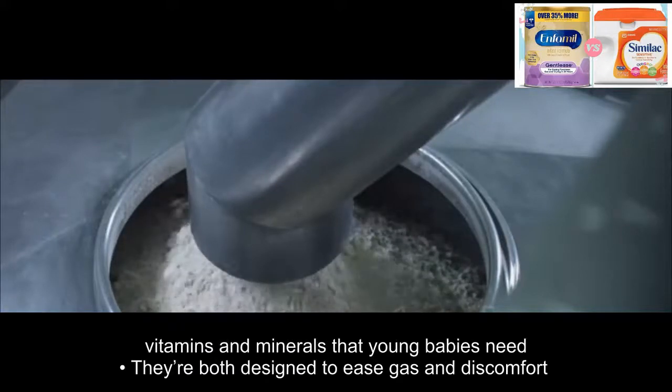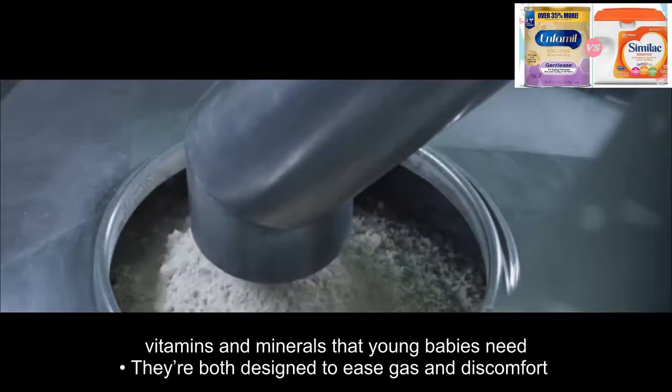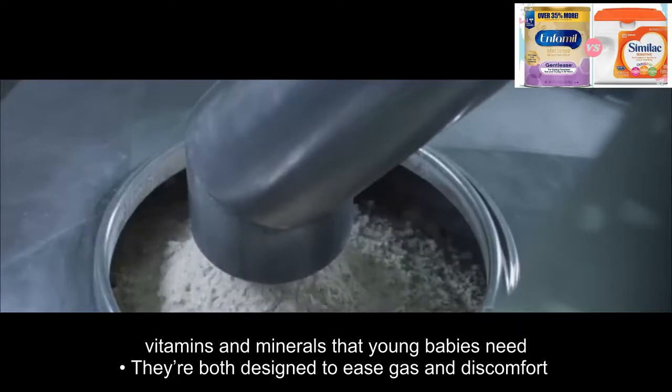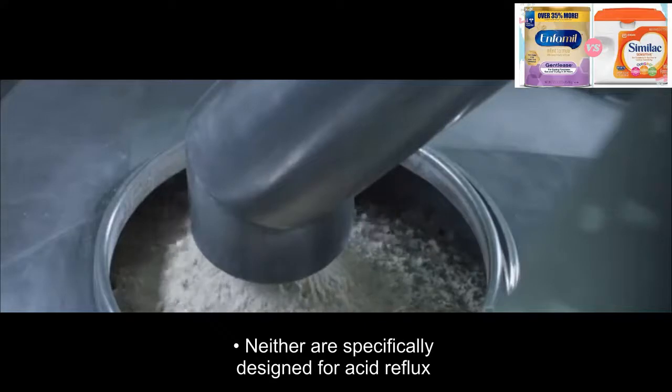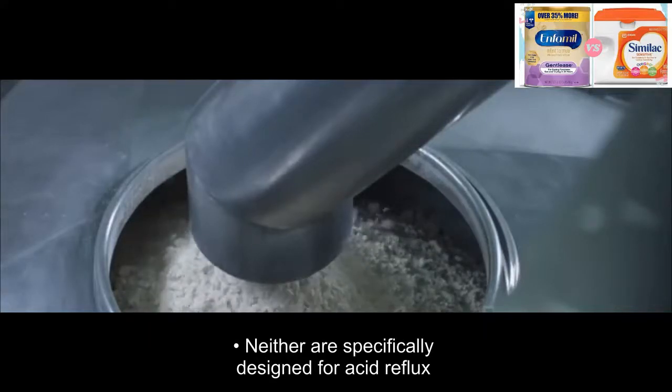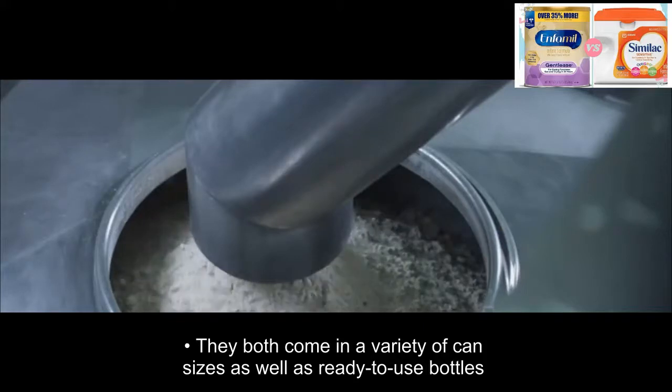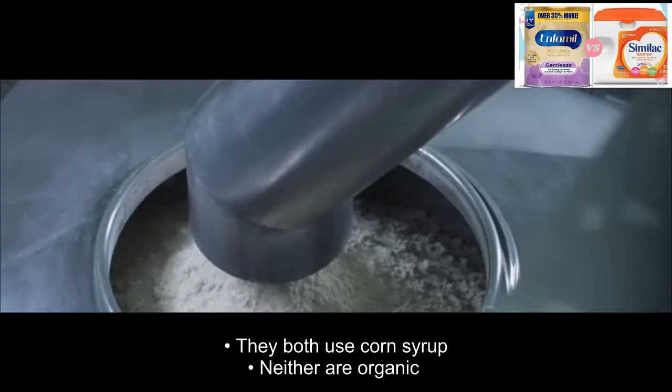They both provide all the vitamins and minerals that young babies need. They are both designed to ease gas and discomfort. Neither are specifically designed for acid reflux. They both come in a variety of can sizes as well as ready-to-use bottles. They both use corn syrup. Neither are organic.